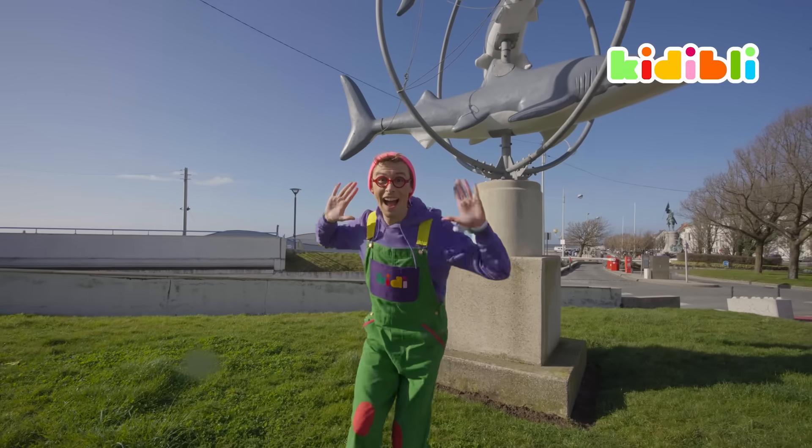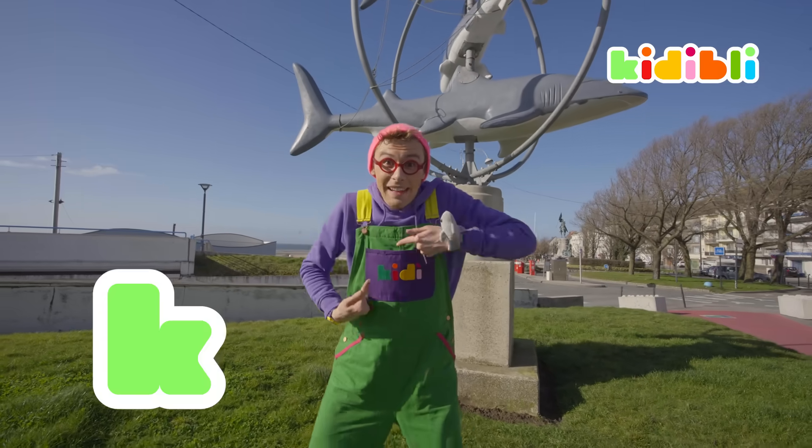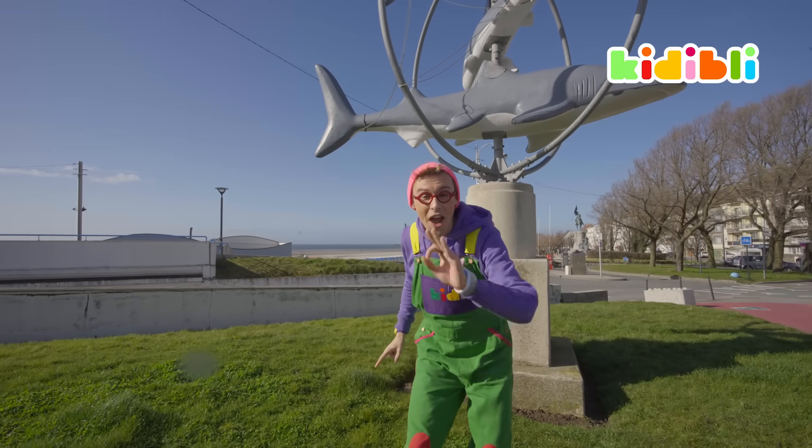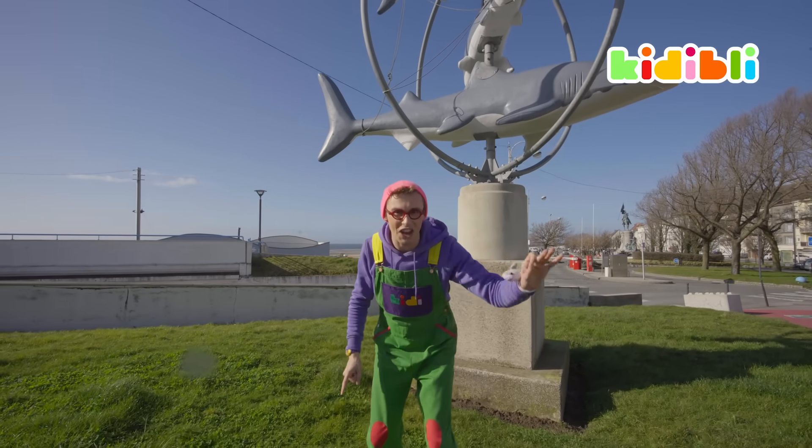Wow, look at that. Hi, my friends. It's me, Kidi — K-I-D-I. And today, we're going to go on a great adventure. We're going to learn everything there is to know about sharks and rays.